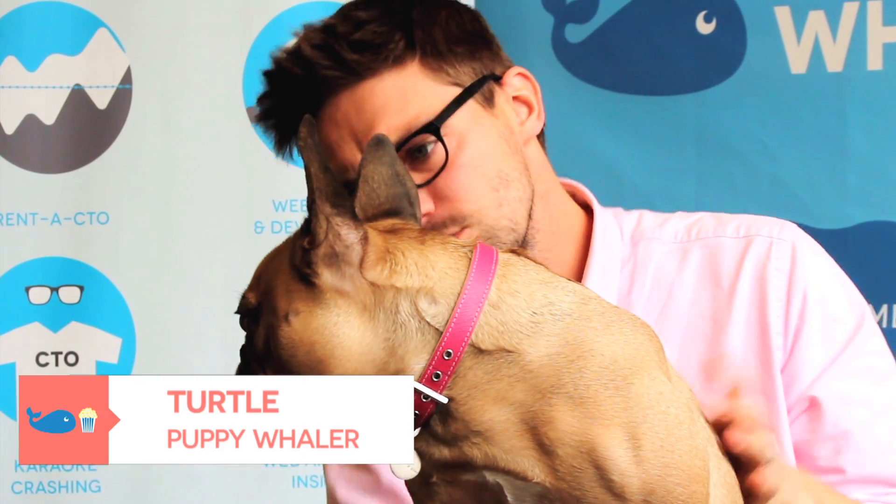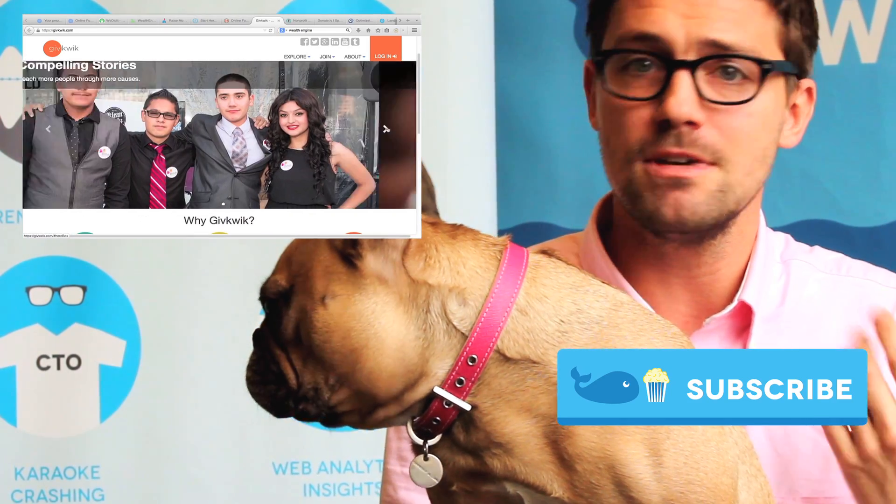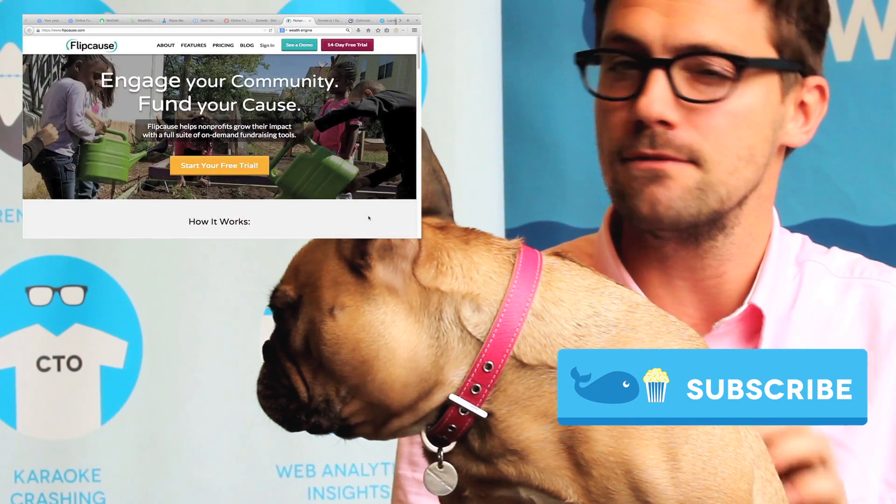As always, send us questions at Whole Whale or leave them in the comments, and let's watch some more videos. If you want to subscribe, you may see Turtle again — maybe not, depends on if you subscribe.